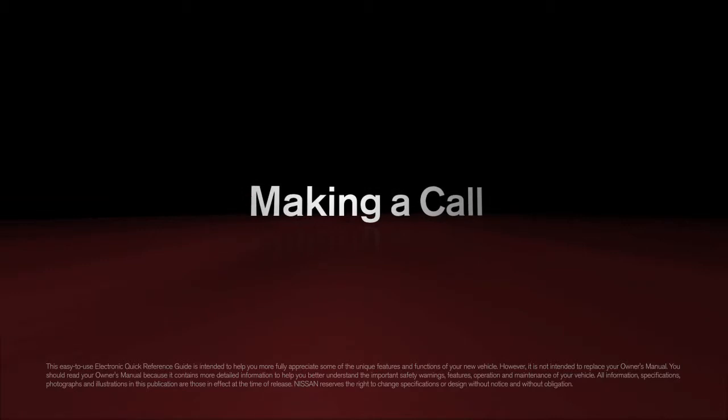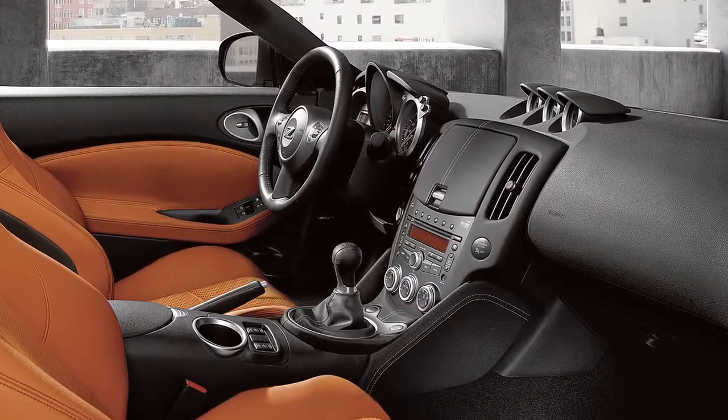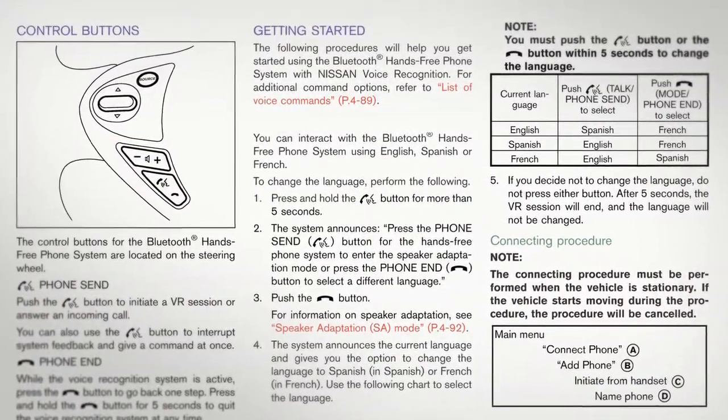Making a Call. If your vehicle is not equipped with a navigation system, please see your owner's manual for details on your Bluetooth system.